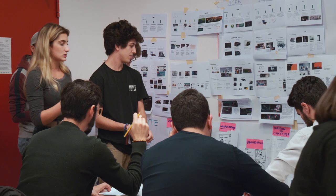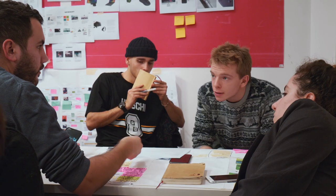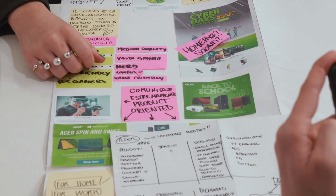Students and alumni of IED, constantly monitored by project tutors, were divided into multidisciplinary teams and were challenged to present to Acer company representatives complete product concepts with ideas and solutions that could be ideally implemented into production models.